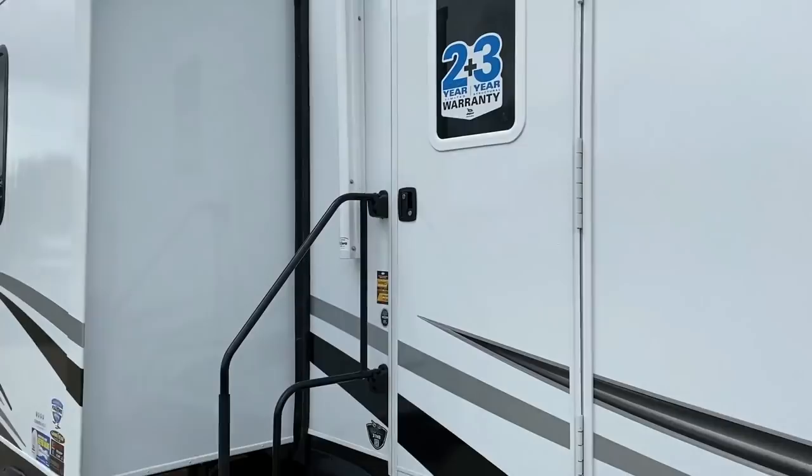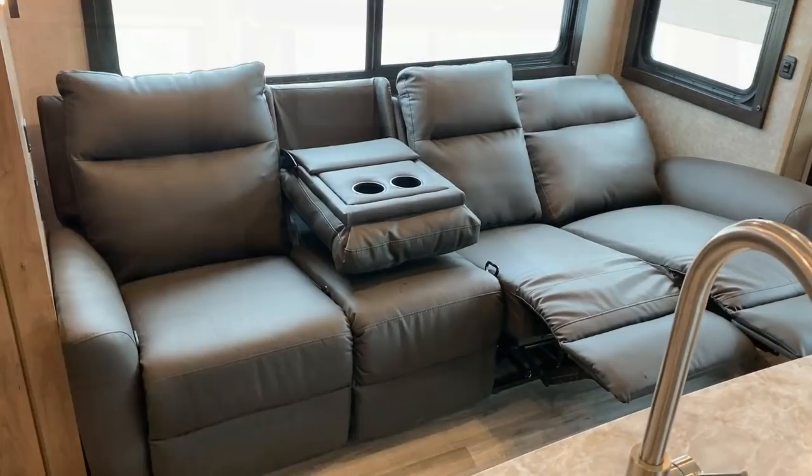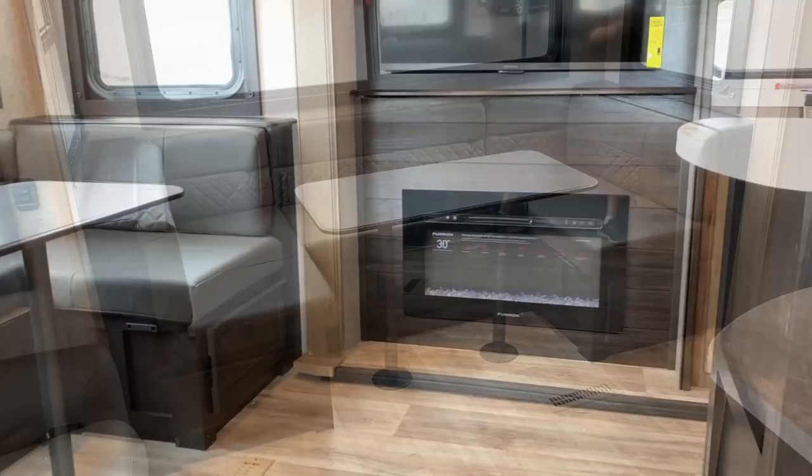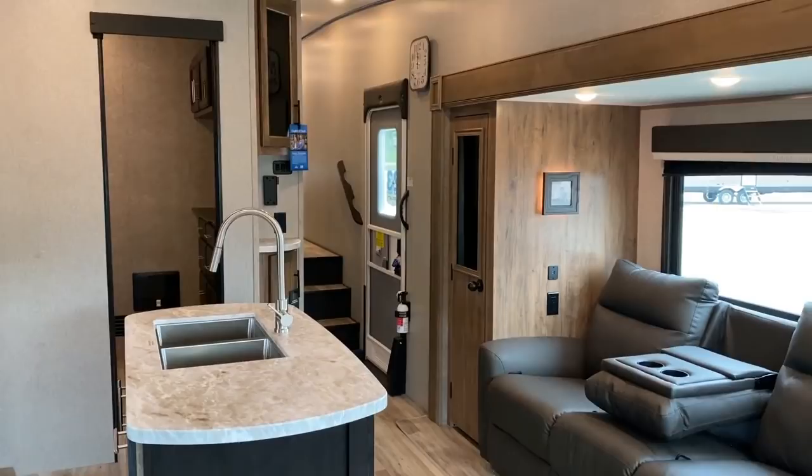I could see this working for a solo runaround work camper. I could see this working for a traveling couple who maybe has some occasional guests or needs that mobile office space, like travel nurses or project managers. I could definitely see it working for a family — teenagers who are bigger than most bunkhouses tend to fit, but they're going to be out of the house in the next couple years, and you don't want to buy two RVs.